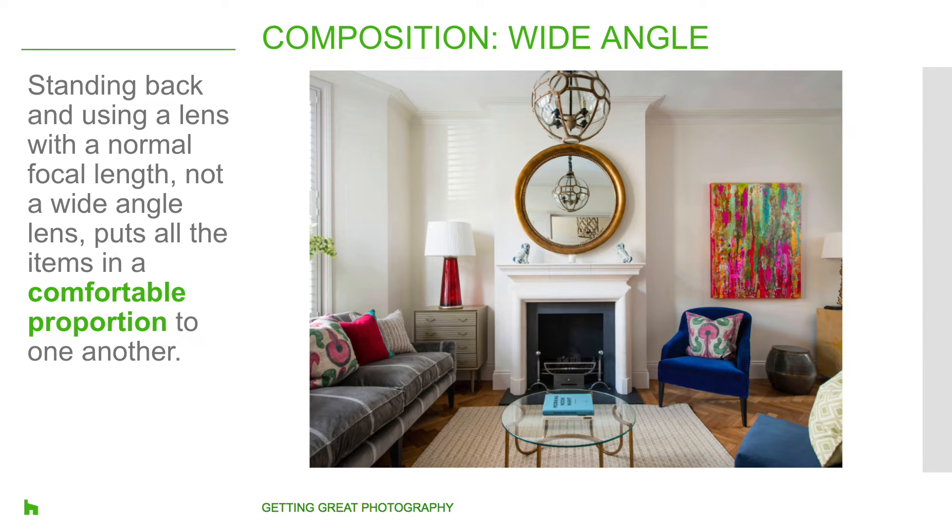Make sure to avoid wide-angle lenses. While this is slightly counterintuitive because you'd like to capture the entire shot, a wide-angle lens makes items close to the camera appear larger and items further away appear much smaller than they actually are. This creates a distortion that is unnatural and not something we recommend. Standing back and using a lens with a normal focal length puts all the items in a comfortable proportion with each other.